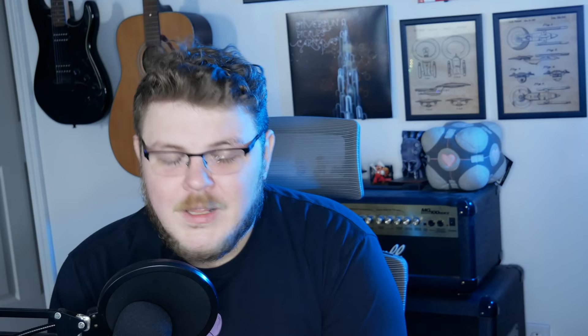Before we get into the real meat of the video, if you like this video, maybe hit that like button — it really helps us out. You can also hit that subscribe button if that's more your speed.